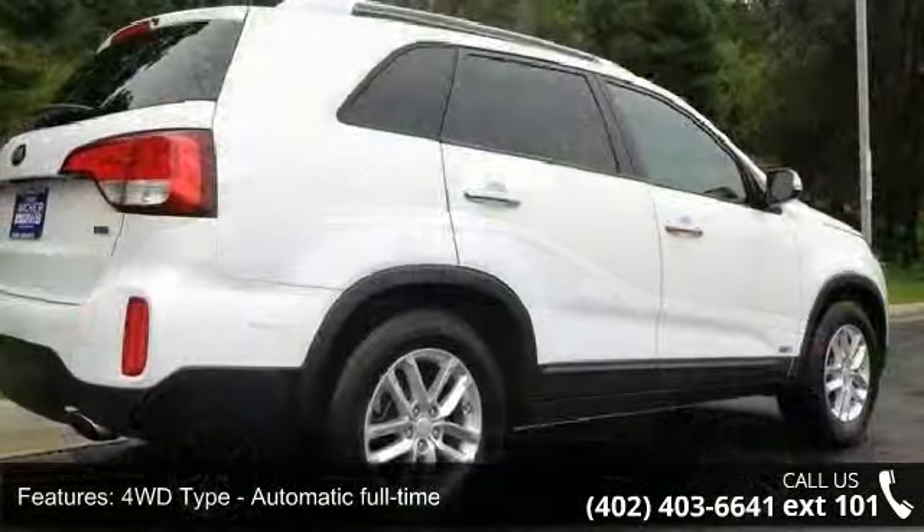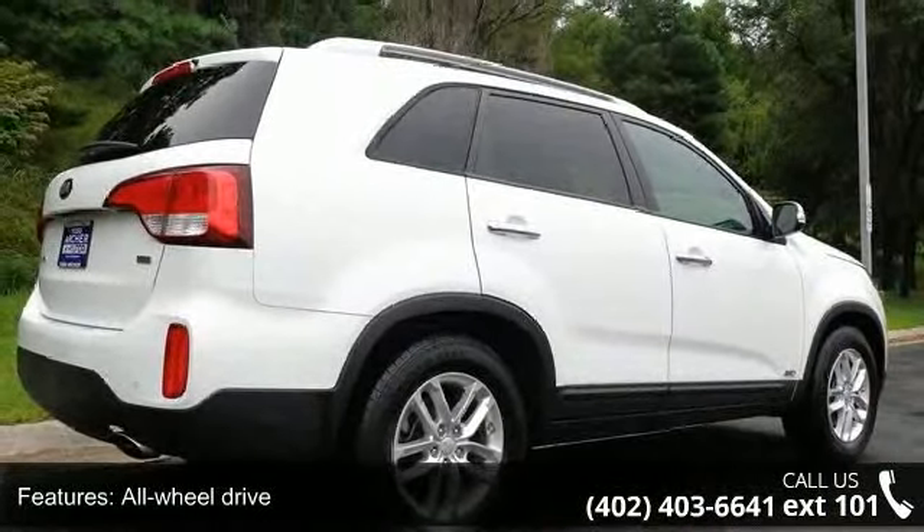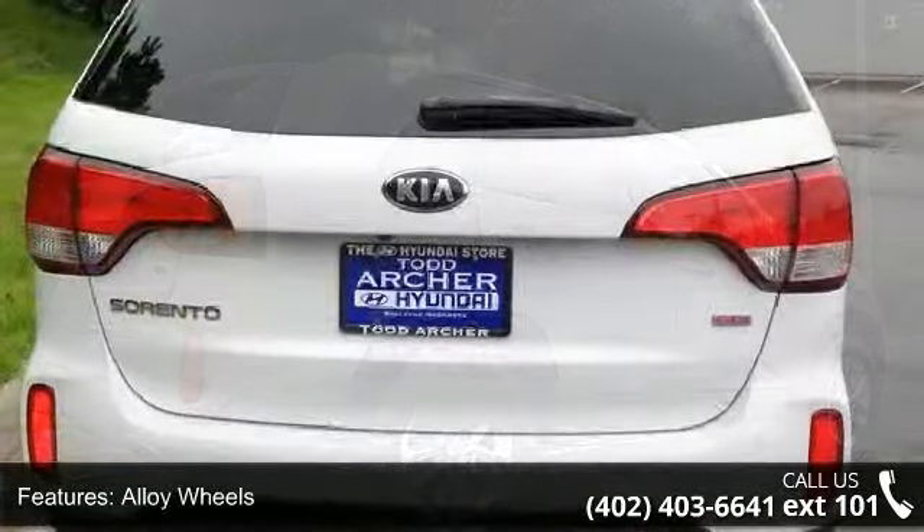Additional features include alloy wheels, audio controls on steering wheel, automatic transmission, auxiliary input, and backup camera.